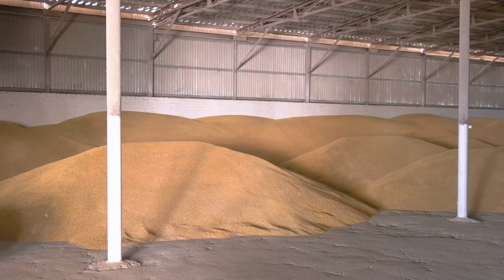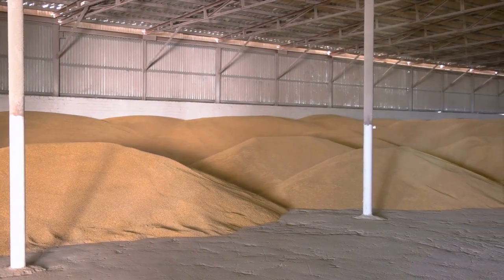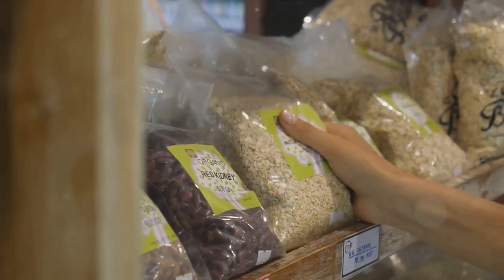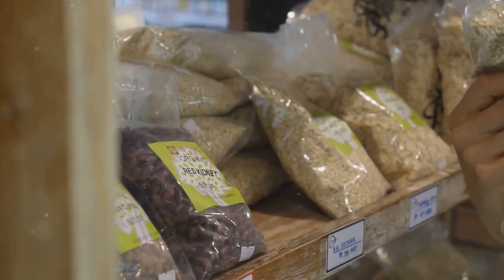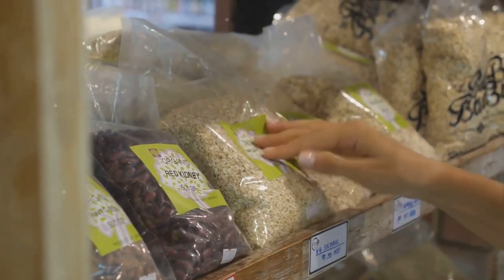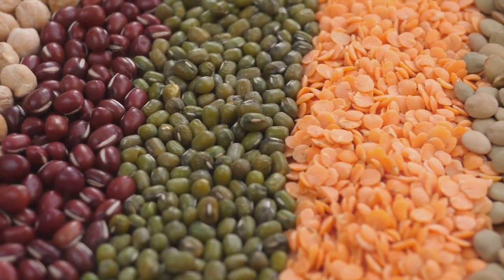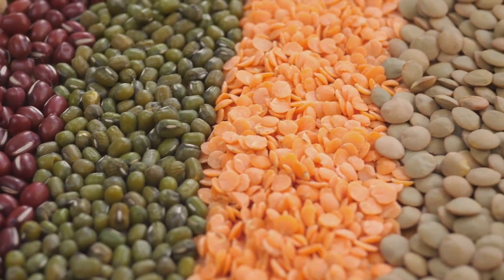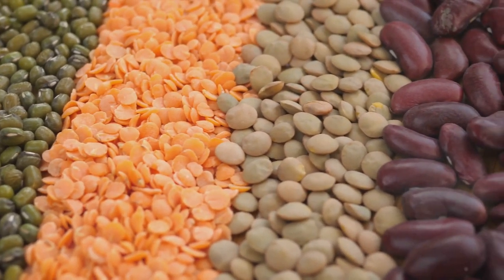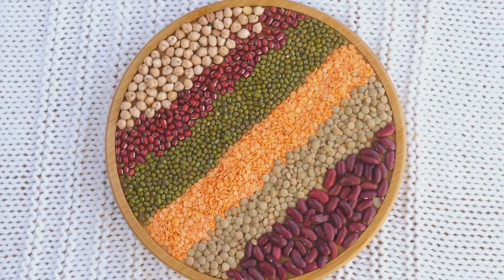Moving on to grains — think beyond rice. Quinoa, millet, and amaranth are excellent sources of carbohydrates and are packed with protein and essential minerals. They can be stored for years when kept in airtight containers in a cool, dark place. Plus, they are versatile and can be used in a variety of dishes, from breakfast porridge to dinner stir-fry. And let's not forget legumes. Beans, lentils, and chickpeas are not only rich in carbohydrates but also provide substantial amounts of protein. These nutritional powerhouses can be stored indefinitely in their dried form, making them a staple in any long-term food storage plan.